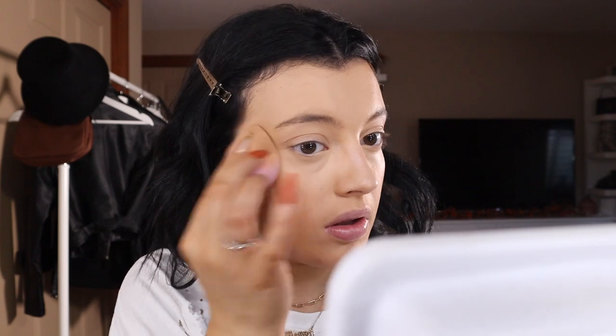Moving on to concealer. This is the NYX Can't Stop Won't Stop Concealer - I've never tried this before. I am super picky when it comes to concealers. I usually use the LA Girl Pro Concealer, and the e.l.f. one is really similar to the Tarte Shape Tape. But I don't like super thick concealers because they tend to stick to fine lines under my eyes. She's a little bit orange, but I like the consistency. I love that it's lightweight - I just wish I got it in a different color.